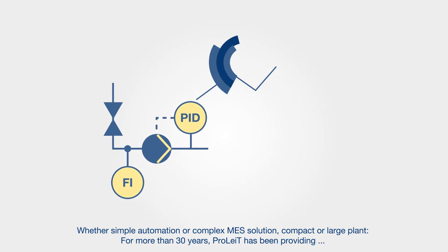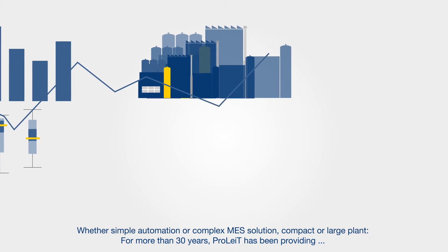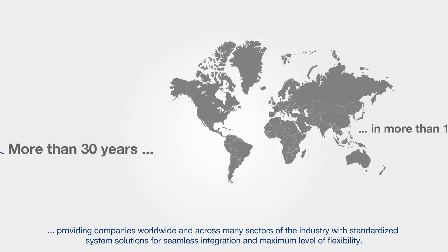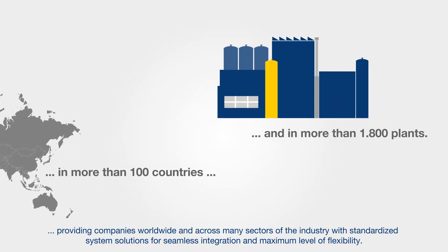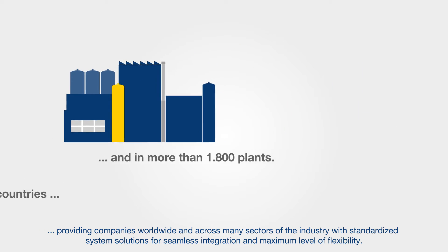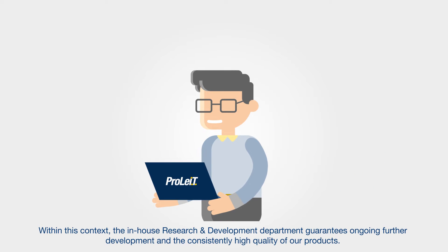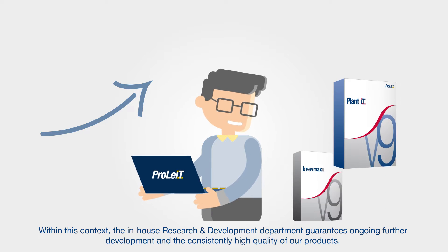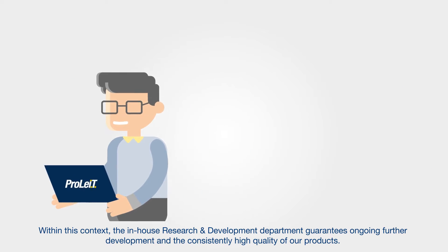Whether simple automation or complex MES solution, compact or large plant — for more than 30 years, ProLite has been providing companies worldwide and across many sectors of the industry with standardized system solutions for seamless integration and maximum level of flexibility. Within this context, the in-house research and development department guarantees ongoing further development and the consistently high quality of our products.